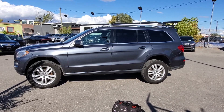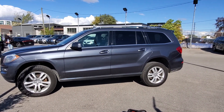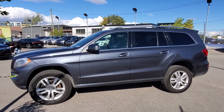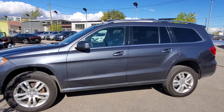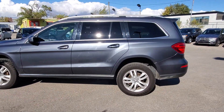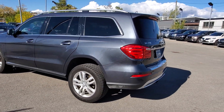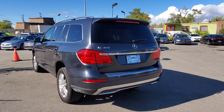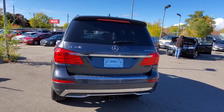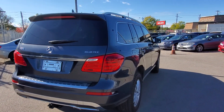Hi everybody, this is AJ with Car Respected. Today we are in Toronto and we are looking at this 2014 Mercedes-Benz GL 350. It's got 113,000 kilometers on it, it's gray in color, and overall looks pretty decent. I see no sign of repaint or major accident. It is equipped with the Bluetech diesel engine, V6.